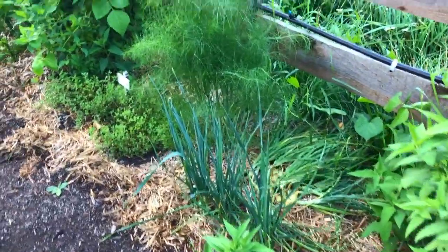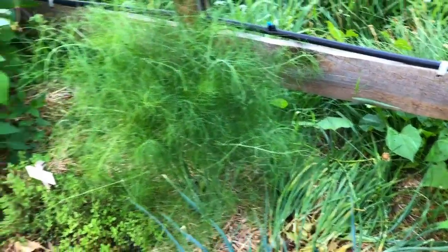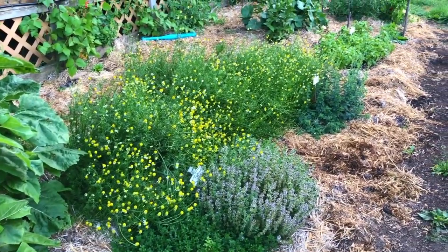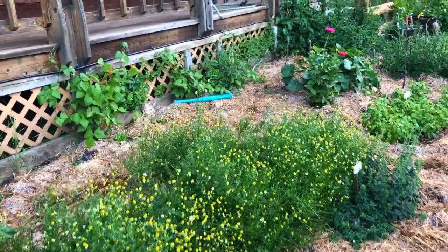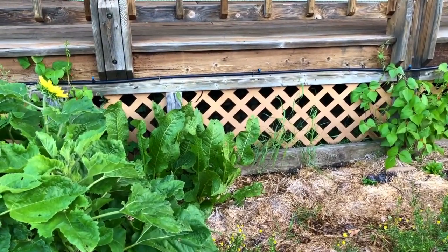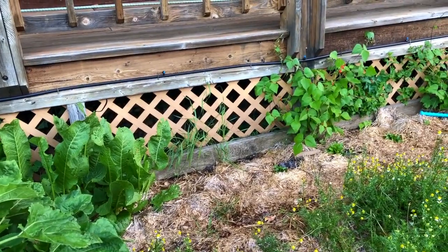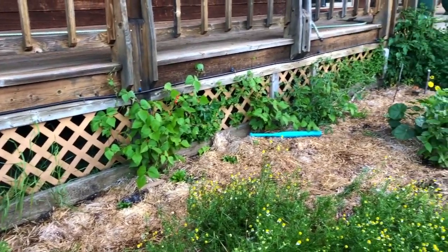A little more bee balm, and we've got multiplier onions back there that really multiplied — look at them, they're just crowded in there; I'm going to have to divide those before too long. On this side we've got Thai basil, sunflowers, chamomile, thyme, oregano, and down at the end a whole big patch of basil. I have flowers tucked in all the way around to make sure I've got good pollinators in here and just for cutting. The horseradish patch is tucked back in there too, with some giant blue lobelia that still needs to set its roots before it gets big and tall.